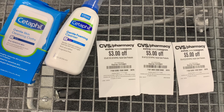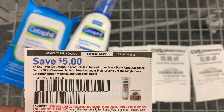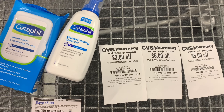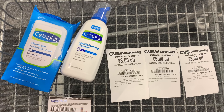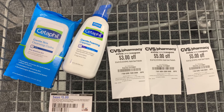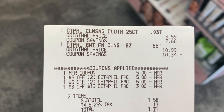I can stack all of these CRTs together because only one has a $15 threshold. I'm also going to use the $5 off two from our October 10th Smart Source. After all coupons and CRTs are applied, my total will come down to $1.58 for both, then I'm going to submit my receipt to Ibotta for $1.25 back, making this only 33 cents.